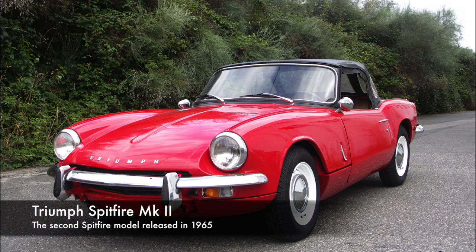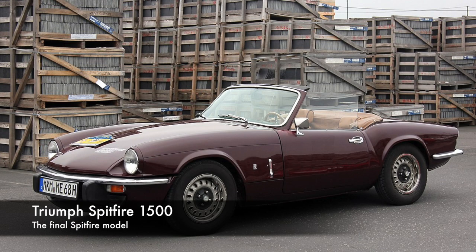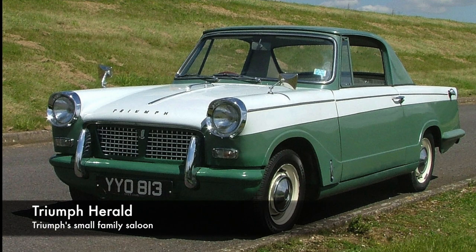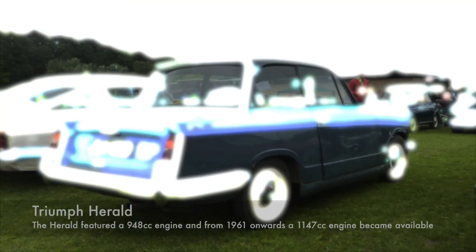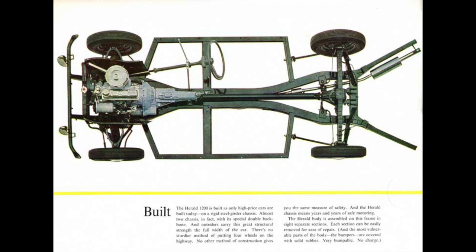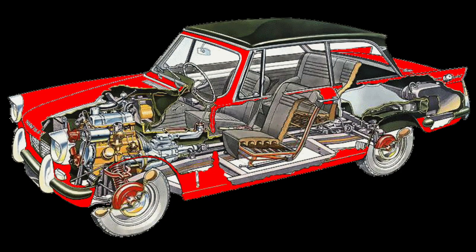The Triumph Spitfire had an 18-year production run between 1962 and 1980. Initially it was created as an answer to the Austin Healey Sprite. The Spitfire was based upon the Herald, Triumph's small saloon car, and this was a very easy exercise as the Herald already featured a separate chassis and a separate body.